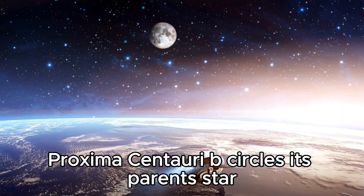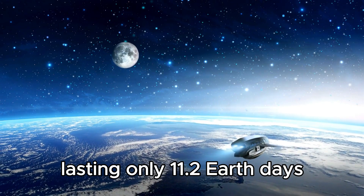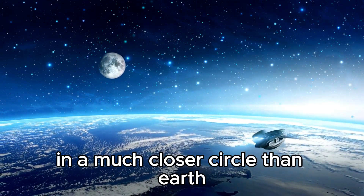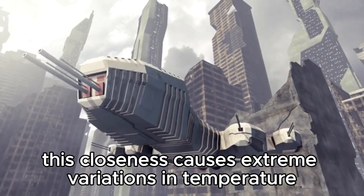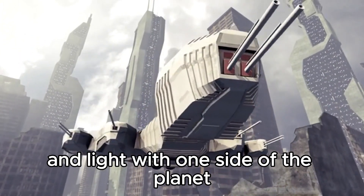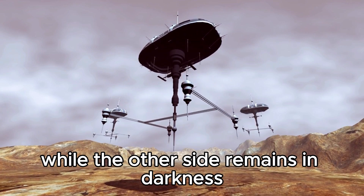Proxima Centauri b orbits its parent star at a distance that results in a year lasting only 11.2 Earth days, in a much closer orbit than Earth's distance from the Sun. This closeness causes extreme variations in temperature and light, with one side of the planet continuously bathed in daylight while the other side remains in perpetual darkness.